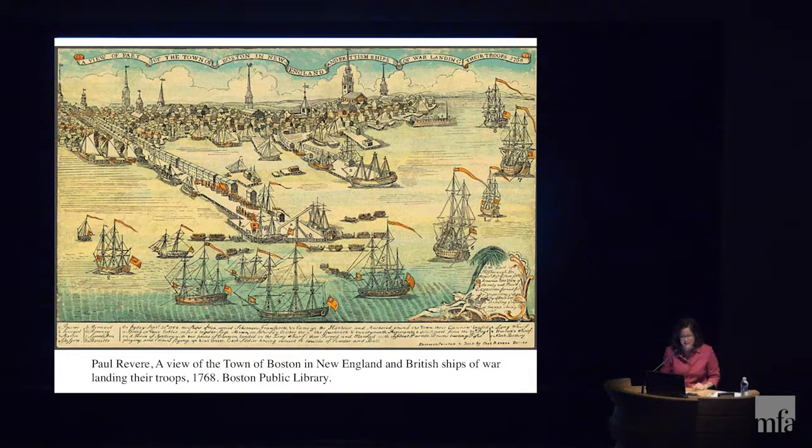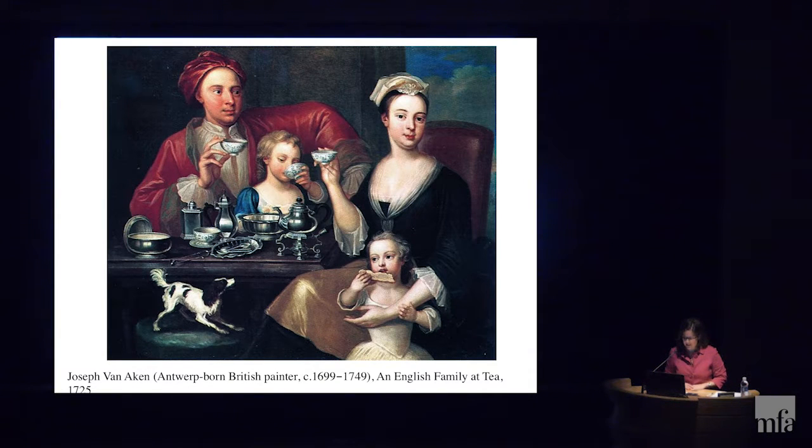The taxes on tea were more complicated and had been a thorny issue for quite some time — really since 1698, when the East India Company was given a monopoly on importing tea into England. Now, over 70 years later, within the milieu of all these other taxes and the colonists' concerns over taxation without representation, it was coming to a head. There was a reason why Lord North chose tea as the tax to maintain: tea was symbolic. Tea was not just a beverage in the 18th-century British world — tea was a way of life.